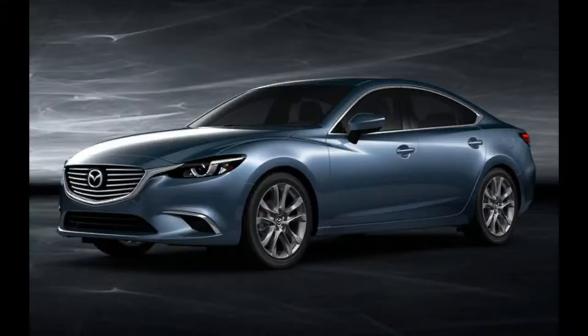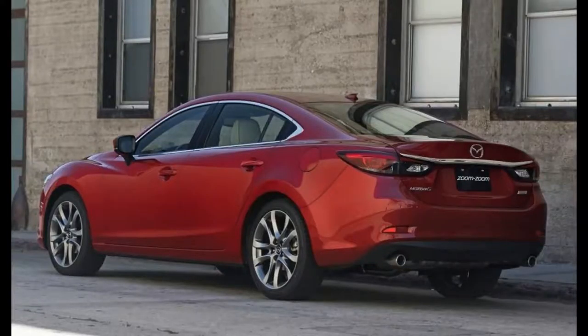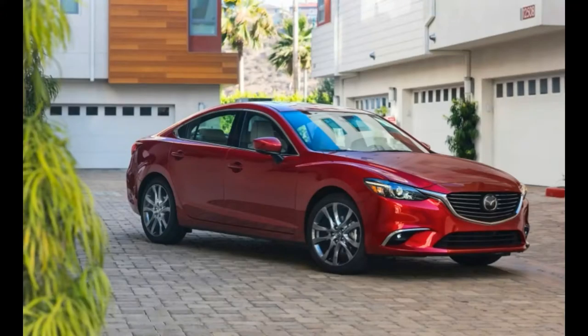2017 Mazda Mazda 6 Model Overview: New for 2017, the Mazda 6 gains G-Vectoring Control, which helps minimize the need to make steering corrections on the road. Range-topping Grand Touring models are now available with the Premium Package, which adds NAP leather and a black headliner.